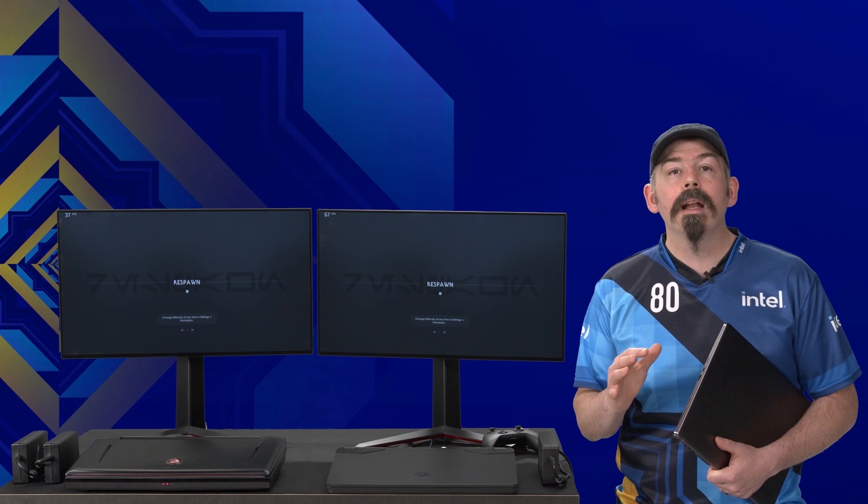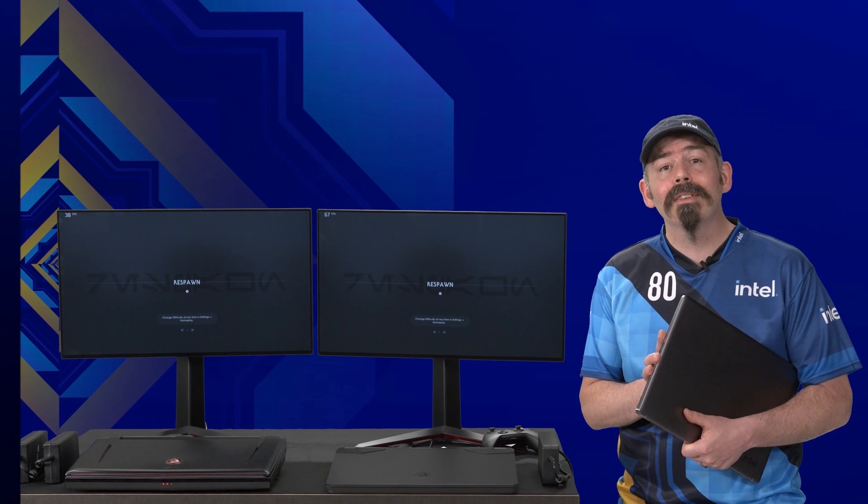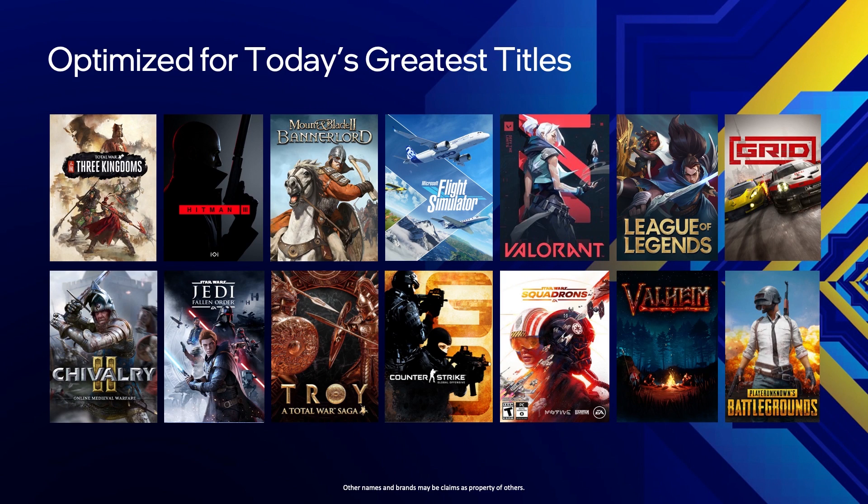Intel's 11th Gen H-Series platforms bring a ton of great new features to the mobile space, and we cannot wait for gamers and enthusiasts to get their hands on these new systems. Gaming happens with Intel. We work closely with many software developers to ensure games and game engines are optimized for the best performance — here's just a sampling of many games that offer a superior experience on Intel processors, and how the top game developers are delivering amazing gameplay with the H-Series.